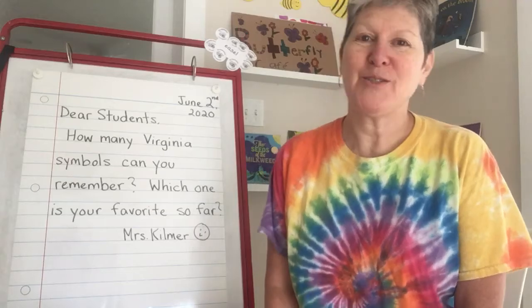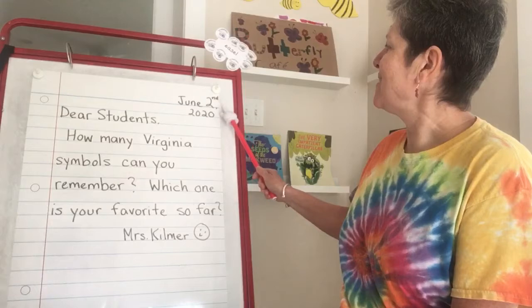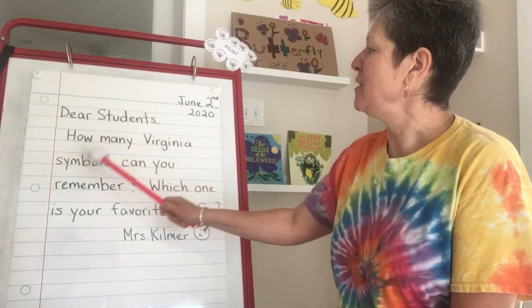Good morning, students. Let's take a look at our morning message. June 2nd, 2020. Dear students, how many Virginia symbols can you remember?